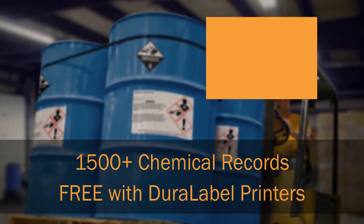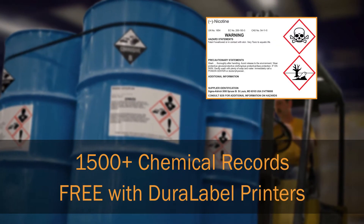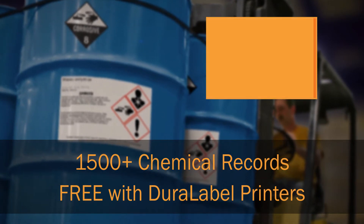To make it easy to create a compliant chemical hazard label, Duralabel design software provides a database of over 1,500 chemical records.